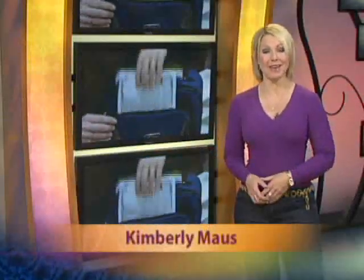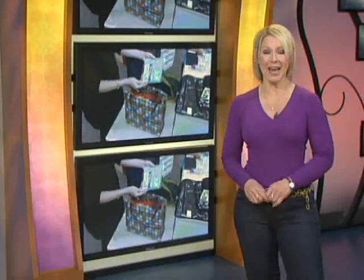Well, spring break is just around the corner. Soon you'll be packing up the kids and heading out of town. To ensure your travels are happy, Brooke and Ellen went shopping for easy packing solutions.